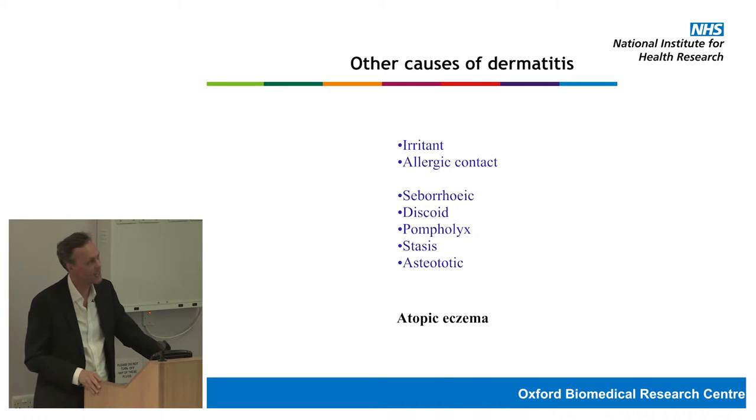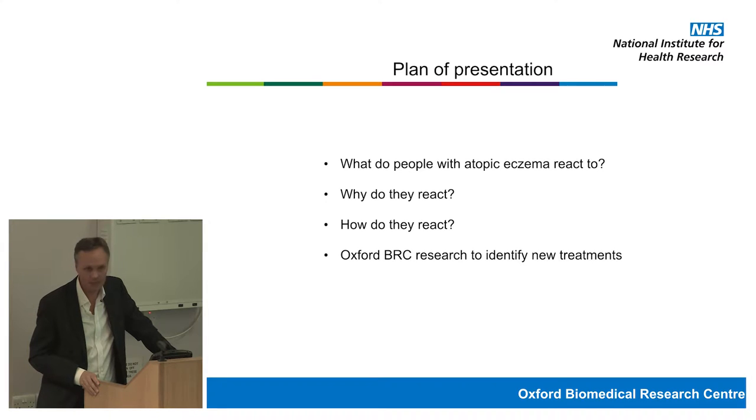In this presentation I want to answer a few questions: What do people with atopic eczema react to? Why have we seen increased frequency of eczema over the last 20–30 years — with incidence probably increasing two or threefold, now stabilising in the UK but still increasing elsewhere? And why do people react to things in the environment, how does their immune system respond, and what are we trying to do in clinical trials to help patients?